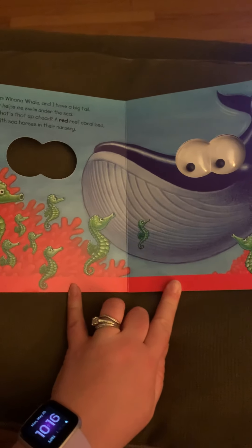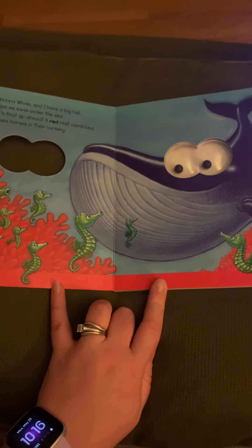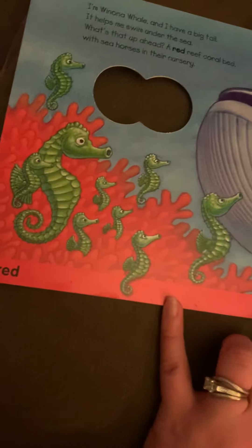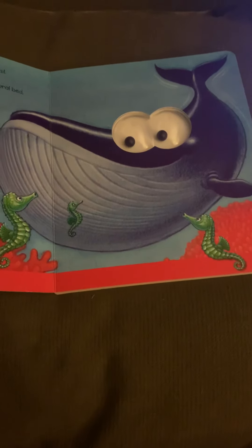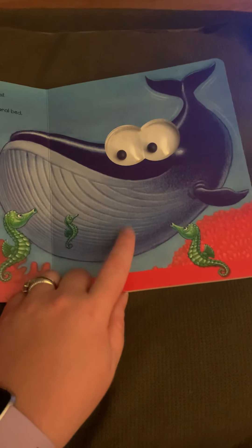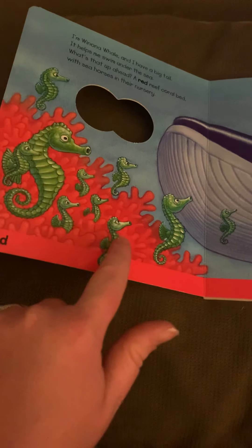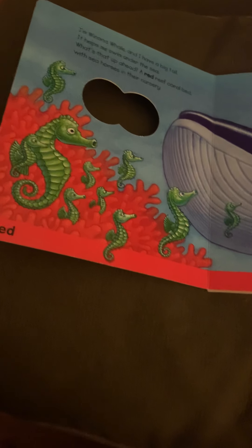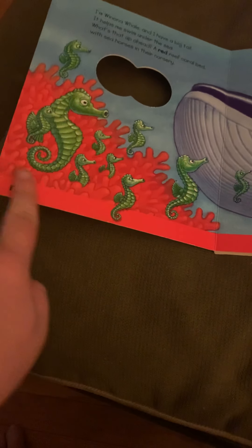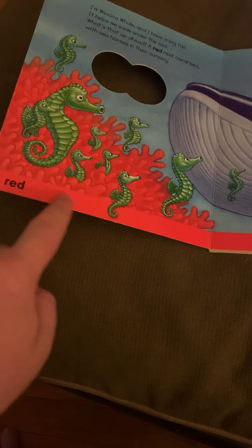I'm Winona Whale and I have a big tail. It helps me swim under the sea. What's that up ahead? A red reef coral bed with seahorses in their nursery. Here is a big blue whale, and you can see lots of seahorses on this page. What color are the seahorses? You're right, they're green. And red is the coral. Coral is like a rock or flower that grows under the sea.